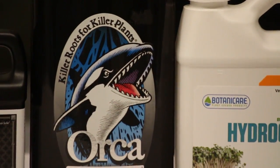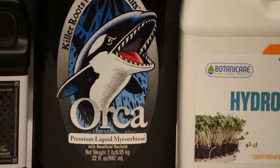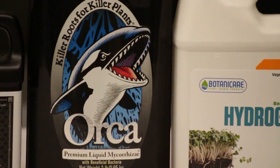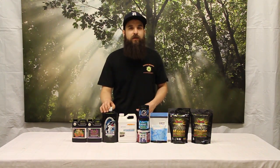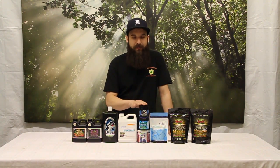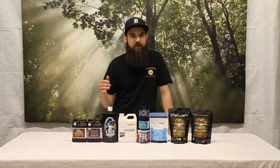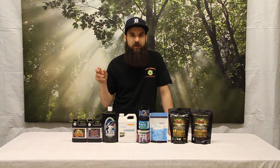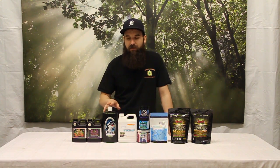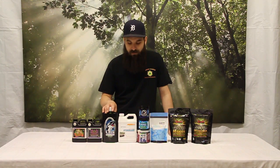Next up is the Orca. The Orca is the liquid version of the Great White Shark, which a lot of people know. This is once again more specific for hydro, though it can be used in soil and coco as well. It does have some fungus in it but it's much heavier in bacteria than the powder form. Easy to use, easy to dilute, and complete dilution so you're not getting pockets of mix at the bottom of a bucket — really good for hydroponics or a soilless medium.